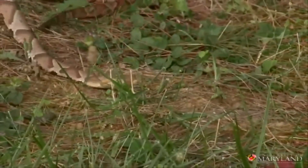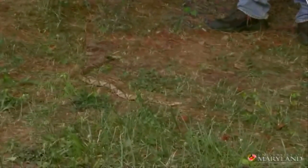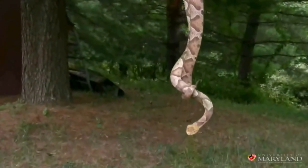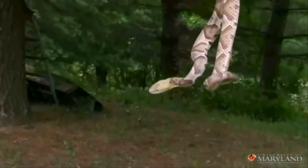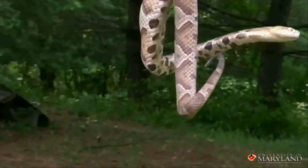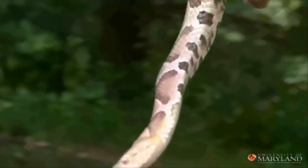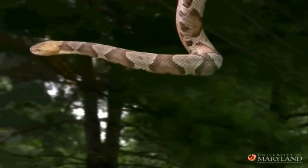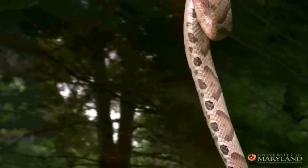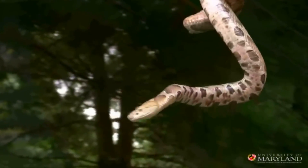Copperheads and timber rattlesnakes are both live bearers — they give birth to live young in the fall of the year. Copperhead venom is generally not that toxic or that strong. Most adults recover from a copperhead bite without any treatment at all. It can be more dangerous to a young child or an elderly person, but for the most part copperhead venom is fairly forgiving.